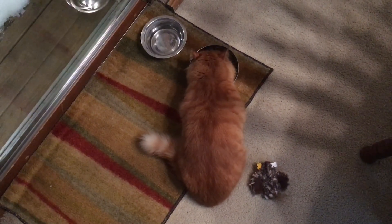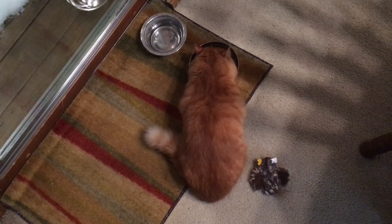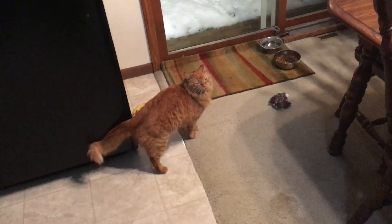We'll resume, maybe tomorrow morning. Do you want to play downstairs, buddy? Come on, let's go down here.